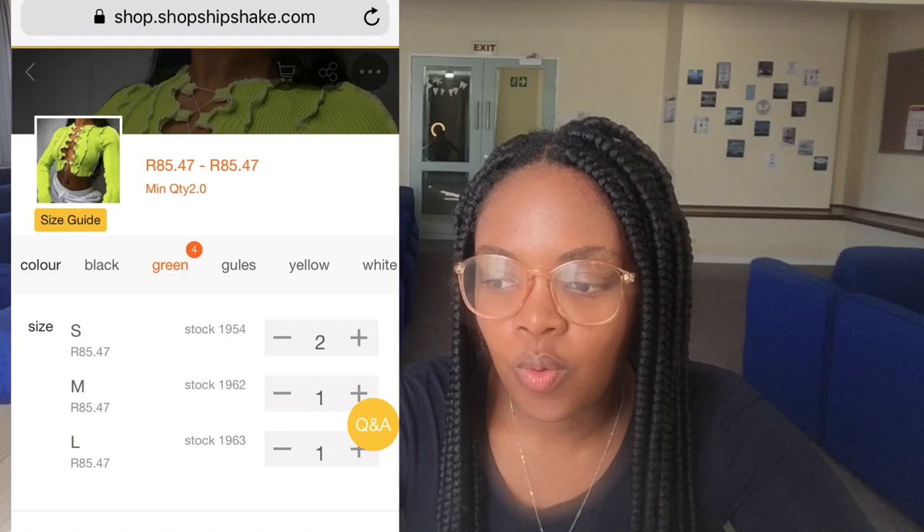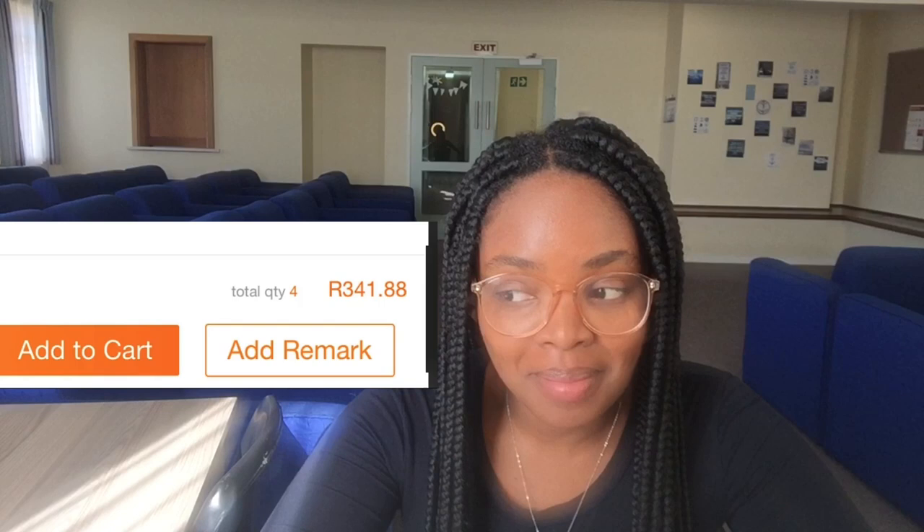If you want to order, press on the item and it will show you the price and quantity. You get to estimate your shopping cost before you order — amazing, right! You get to choose your color and your size, and it will tell you how many of your size are in stock right now. It also gives you a total so you don't have to calculate, and it tells you the size, length, and bust measurements.